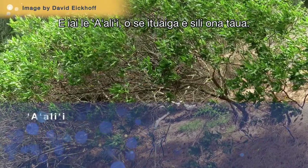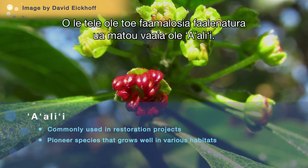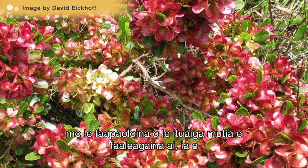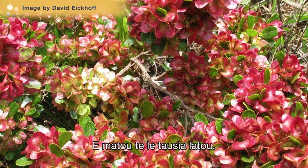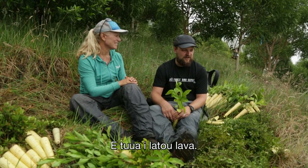We have a'ali'i, which is a really important pioneer species. A lot of the natural regeneration we have seen here is a'ali'i. They produce a lot of seed and a lot of leaves, which is really important for shading out the invasive grasses that really hurt germination. We're a little bit harsh on them — we're not going to water them, we're not going to give them fertilizer. They are out on their own.